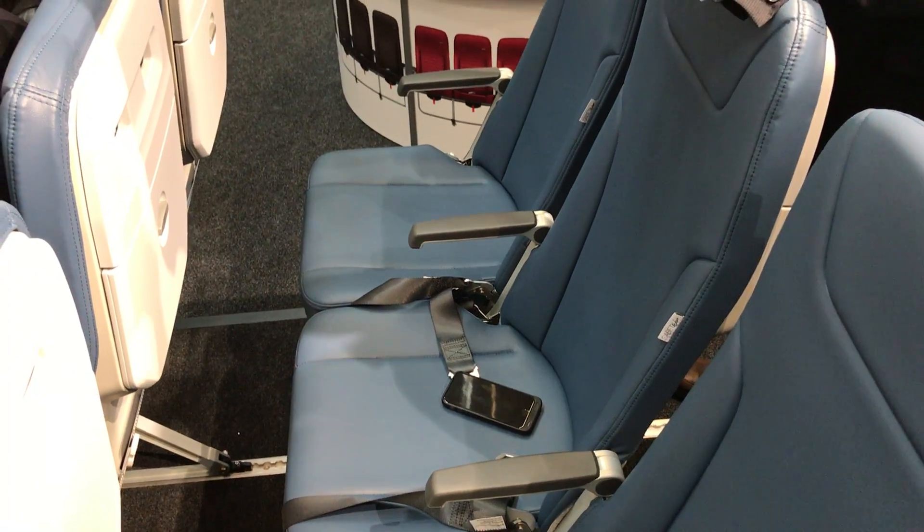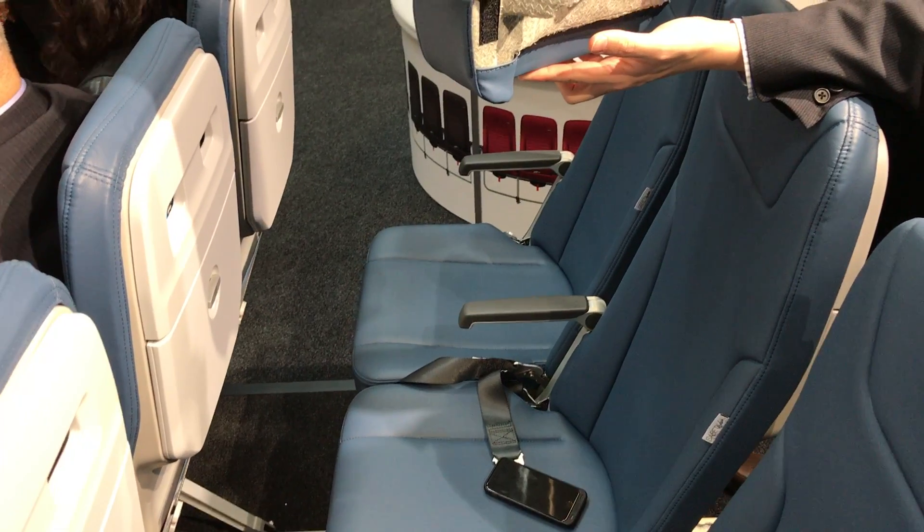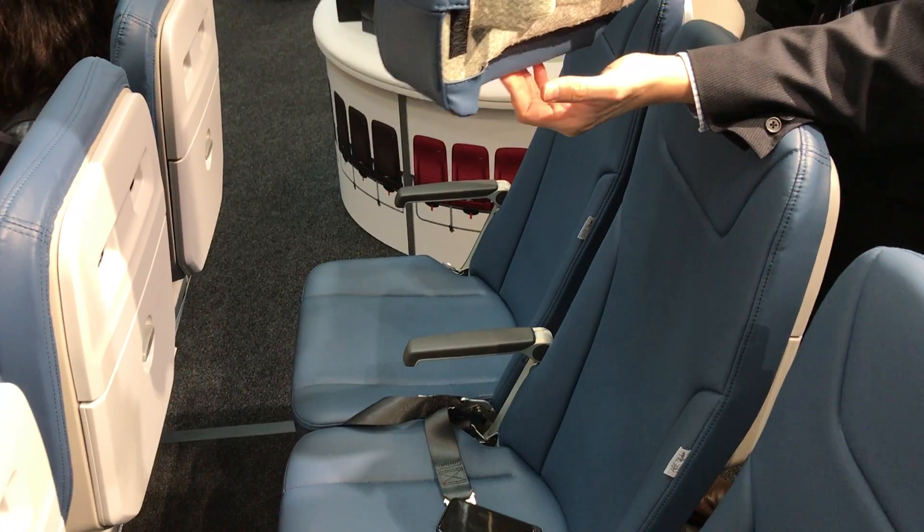Here we are at Pitch Aircraft Seating. This is 28 inches of pitch. It feels slightly more roomy than British Airways' VE Pinnacle at 30.